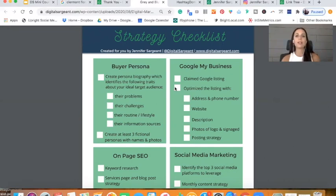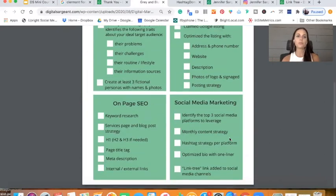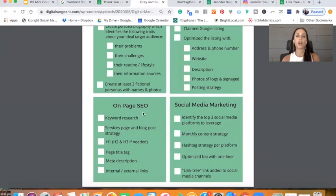Your Google My Business listing — is it optimized? First of all, is it claimed? Is it optimized with an address and phone number, a website, a description, photos and signage, and a posting strategy? And also — whenever you're posting to Google My Business, don't use hashtags. They don't work, and it looks very unnatural. Keep that in mind.